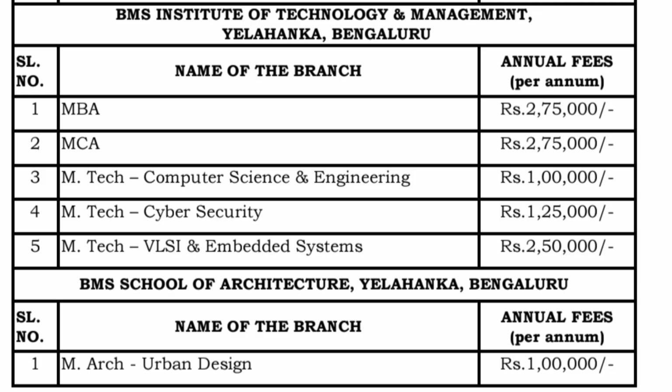MTech in Cyber Security is 1.25 lakh rupees per year, and VLSI and Embedded Systems MTech is the costliest at 2.5 lakh rupees per year — VLSI is in high demand, which explains the higher fee. MArch in Urban Design is also available at 1 lakh rupees per year.